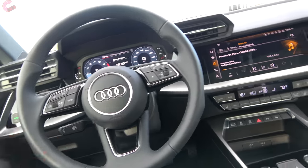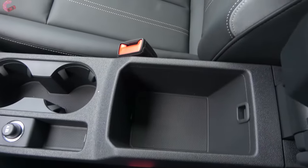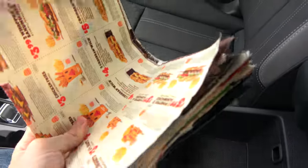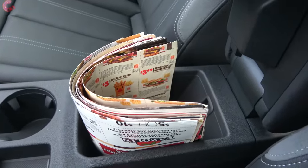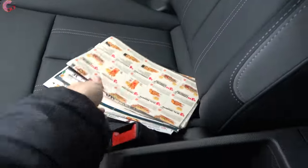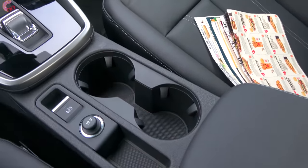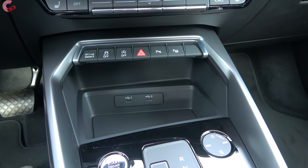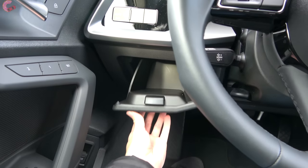Let's look at interior storage. The armrest continues to adjust just like the previous generation, and lifting up the center console reveals a decent amount of storage with a rubber lining at the bottom. In front of that we've got two cup holders, and there's another storage area up front. If you chose the premium plus or prestige, this would also double as a wireless phone charging pad, and there are two USB Type-C connections right there as well.